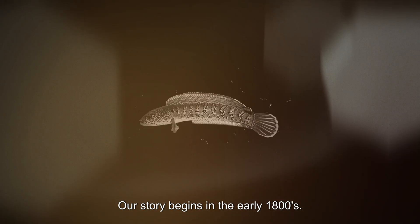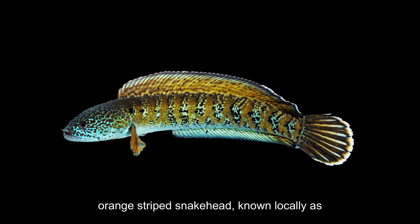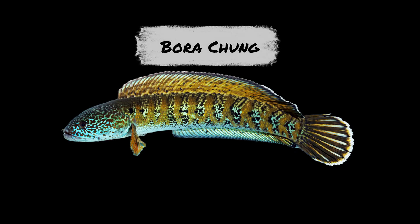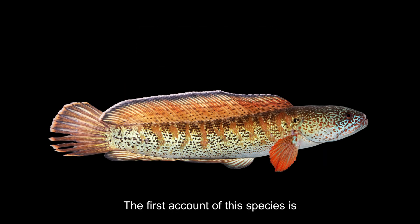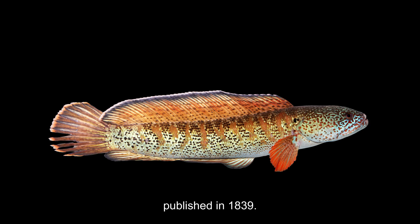Our story begins in the early 1800s. The Himalayas were home to an olive green, orange-striped snakehead known locally as Boda chum. The first account of this species is available from a report by J.T. Pearson,